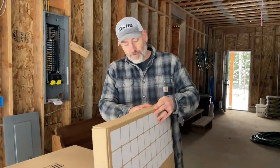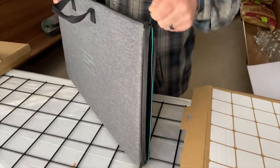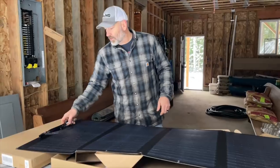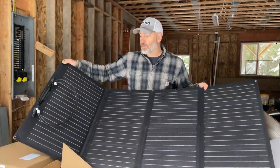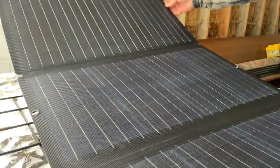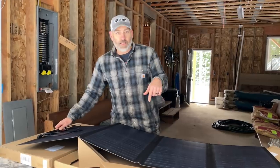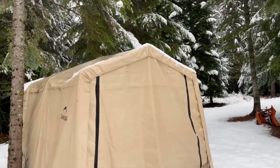EcoFlow has a bundle going on with the solar generator — you get two panels with it. The portable panels come in a travel pack kind of thing, great for overlanding or outdoor use. They have standard MC4 connectors and eyelets so you can hang them — which is what they plan to do on the side of the house to test out these new ones. You can also use your regular solar panels with this unit since it has standard MC4 connectors — just don't overload the specs. Check the link in the description.